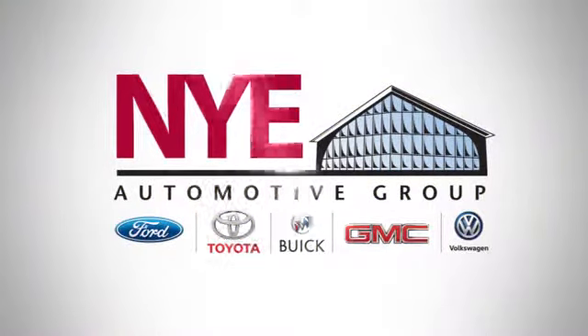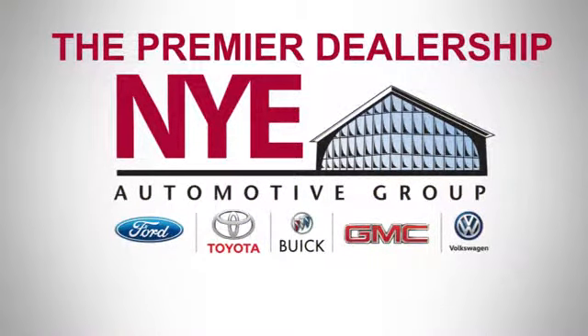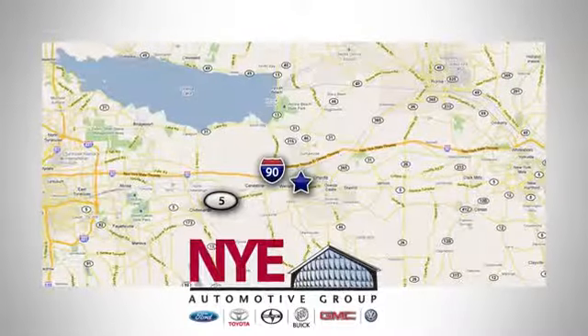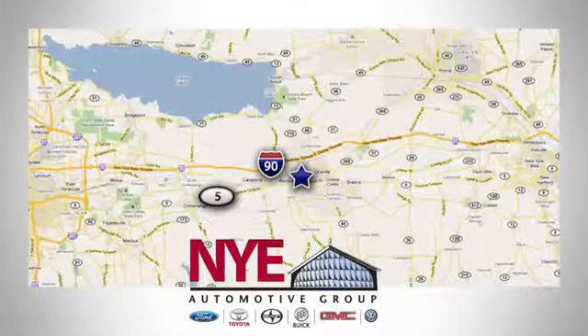See it for yourself today. The Nye Automotive Group has been the premier dealership in Oneida for vehicle sales and service for over 40 years. We are conveniently located on Route 5 in Oneida.